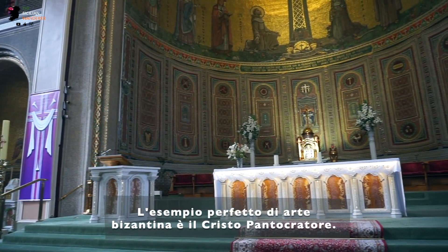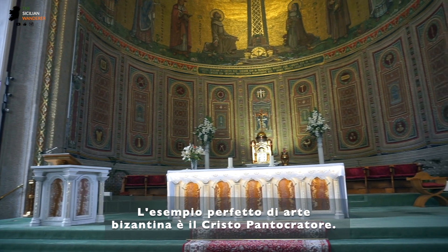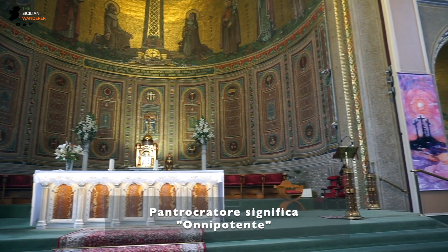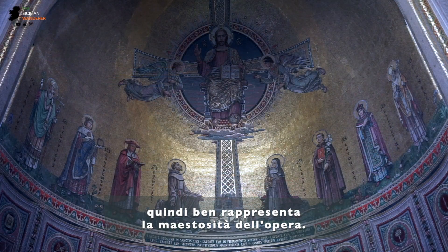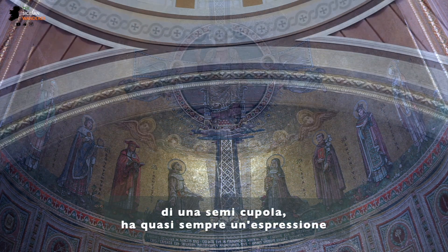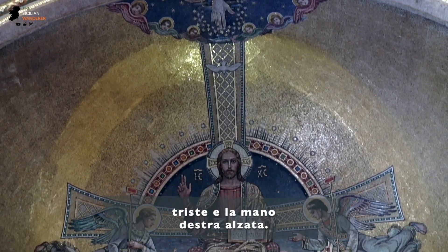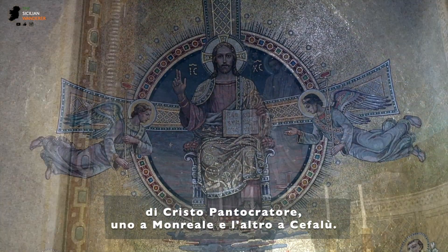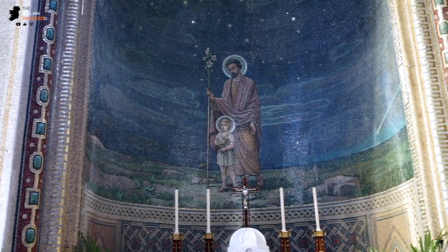The Christ Pantocrator is probably the biggest example of Byzantinism in this church. Pantocrator translates into 'Almighty,' and that's the feeling people normally experience when facing this overwhelming artistic wonder. The icon, traditionally inside a semi-dome, depicts Christ in a somewhat sad expression with his right hand raised. There are two very famous Christ Pantocrators in Sicily — one in Monreale and the other in Cefalù.